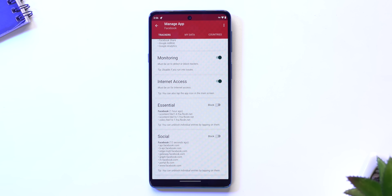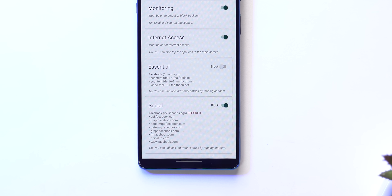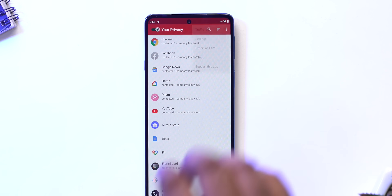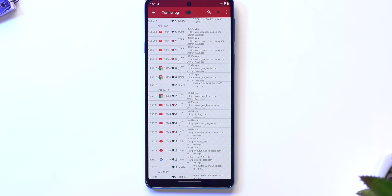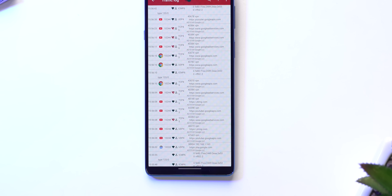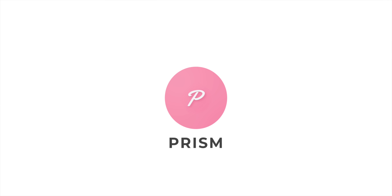So if you see a third-party tracker or something weird, you can just block it like this. I also like the fact that you can completely block internet access to specific apps, and there's also a traffic log which shows you all the apps using data and which IP addresses they are connecting to, so you can see if they're connected to any weird servers. This will also help you see if any apps are using data or tracking you in the background.